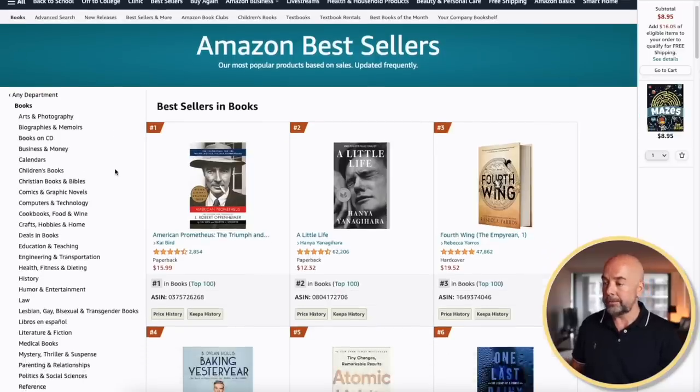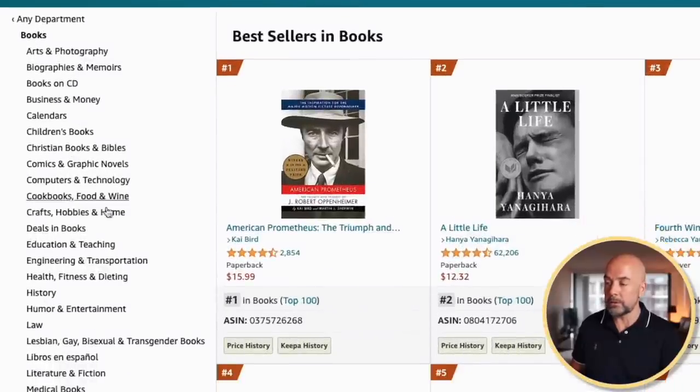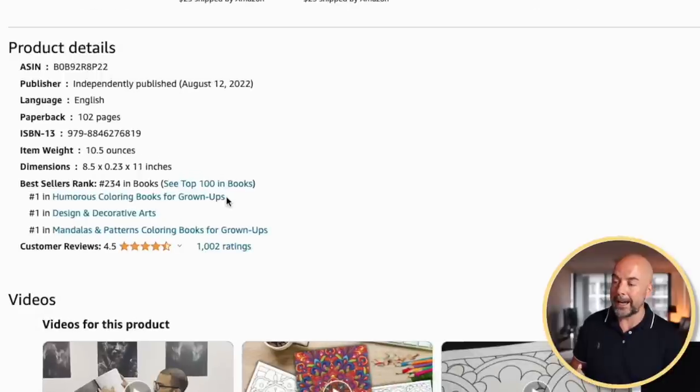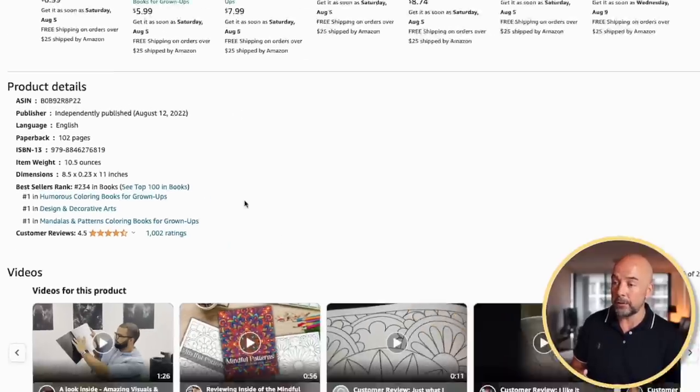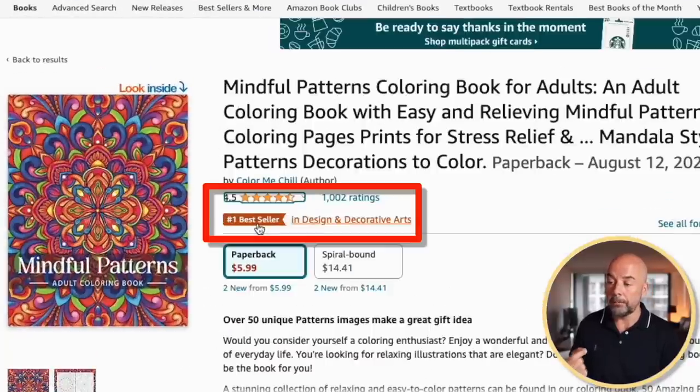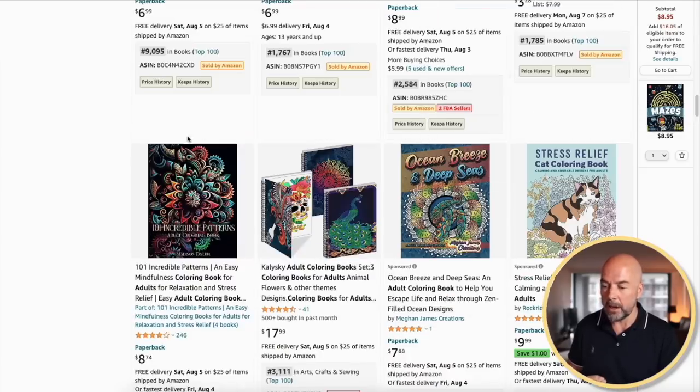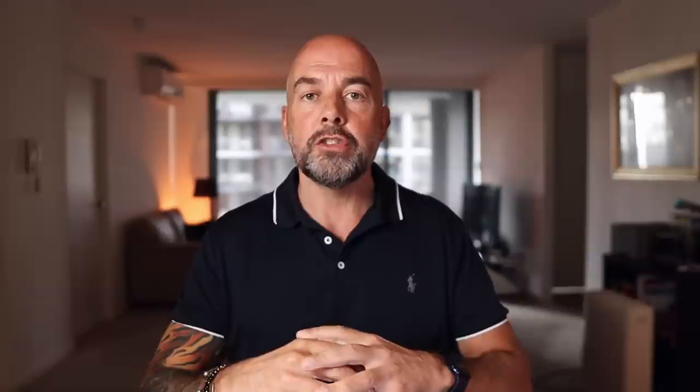When customers are looking for books to buy, they sometimes just browse through the various categories on Amazon. So if your book is ranking highly in a particular category, it helps your book get found. Also, if your book ranks highly in a category — in this case, number one in three different categories — you get this number one bestseller badge. There used to also be an orange bestseller badge next to a book in listings, but that seems to have disappeared. Having that orange bestseller badge does affect your overall ranking on Amazon.